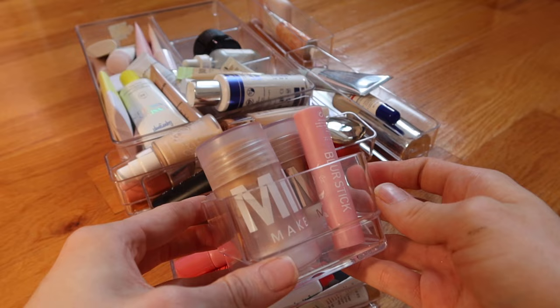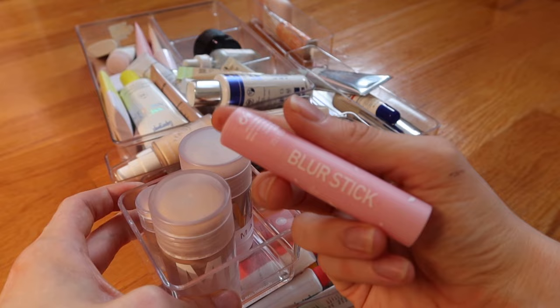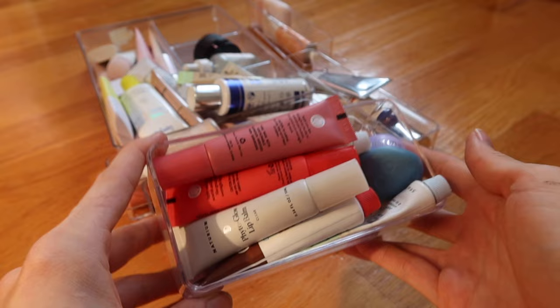First up we have my blur sticks. I think I'm just going to keep the Erborian one — I love how small it is, you can really get near your nose, the packaging is really cute. I just haven't been using my Milk Makeup blur sticks in a really long time. I'm gonna keep the mini glowy one. Unfortunately what's been happening is I've just been kind of throwing stuff into drawers.